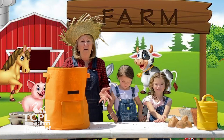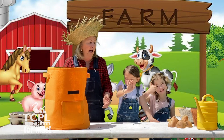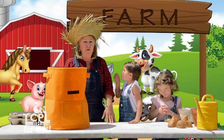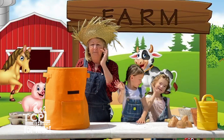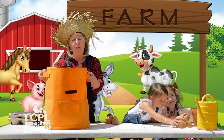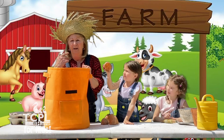Welcome to my farm again. Today's episode, we're going to do some planting. I have Mikayla and Sophia with me, and we're going to show you a few planting things. This is a planter that you can order online, and it is for potatoes, carrots, or onions.